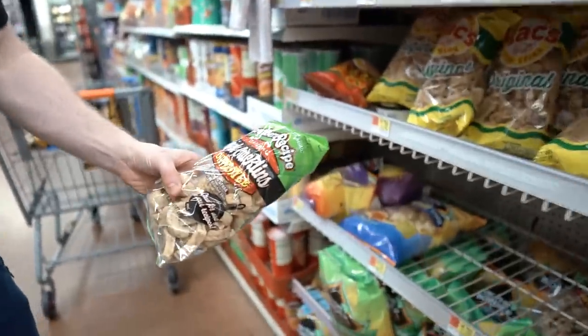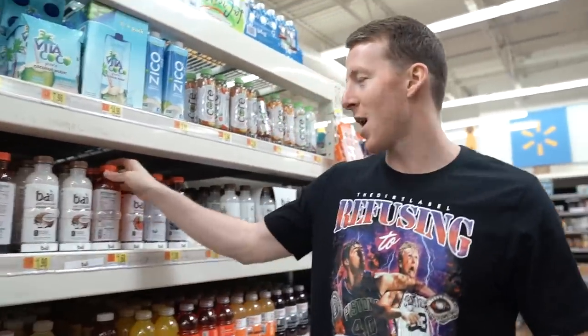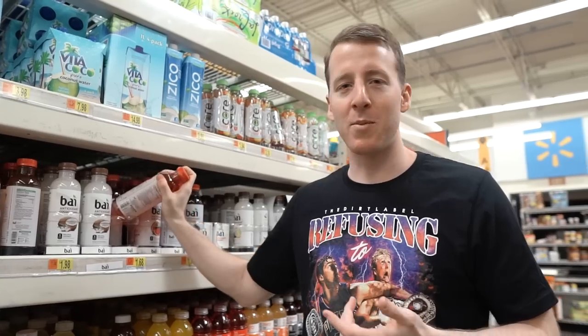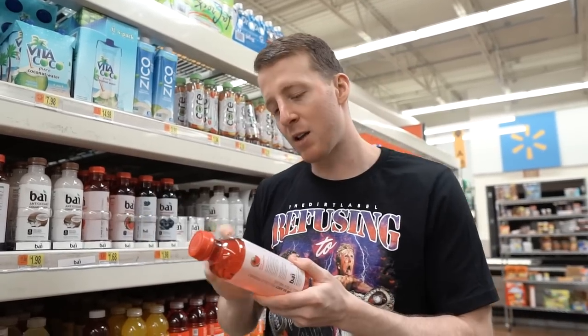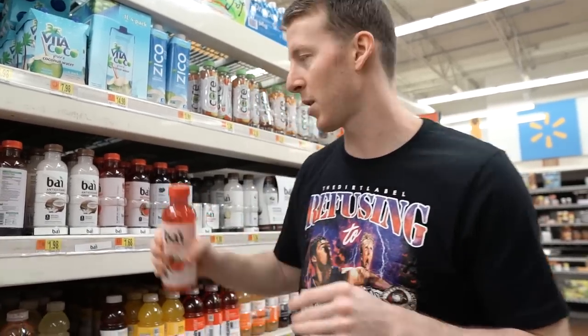We've never seen this brand — let's get one of each. And then these Bai drinks — they taste pretty good. The only thing is I was drinking one last night and realized it's 35 milligrams of caffeine per serving, so 70 for the bottle — not something I'm really going to drink at night. It has five grams of erythritol, so the entire bottle is 10 grams. It's not ideal — not something I'm going to sip on regularly. I consider it more of a treat, like a sweet treat.